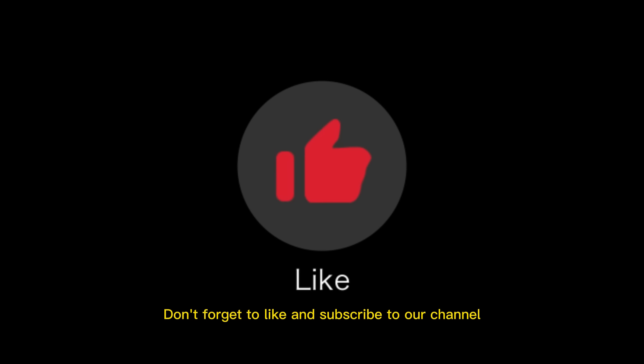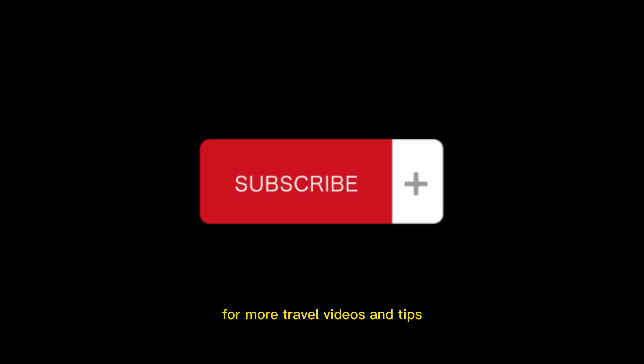Don't forget to like and subscribe to our channel for more travel videos and tips.